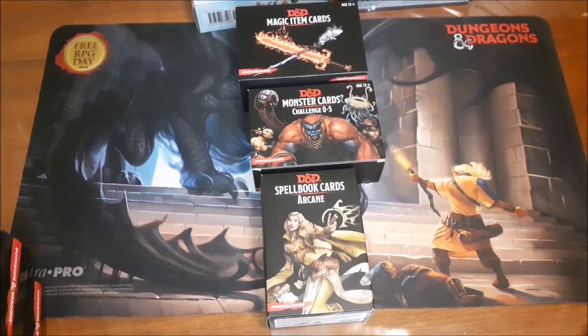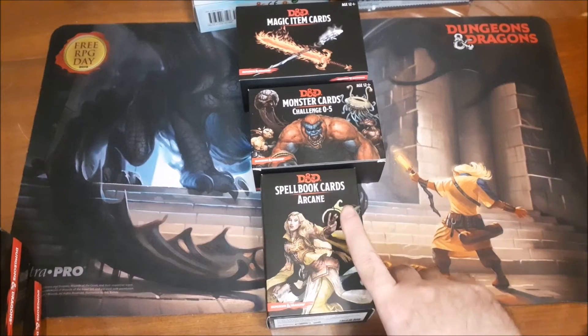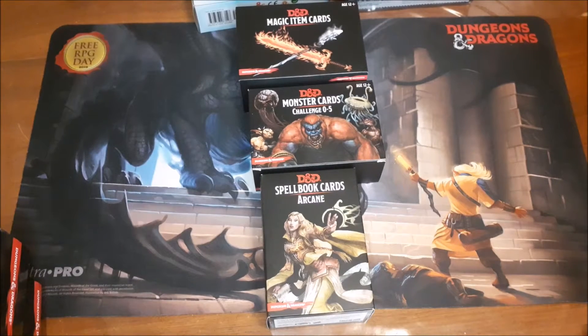These are sort of a mixed bag. The spell cards cover arcane — your wizard, sorcerer, and warlock — plus class-specific sets for cleric, druid, bard, paladins, and rangers. There's also a set for Xanathar's Guide spells, and one covering some racial traits. I assume a set for Tasha's Cauldron of Everything will follow as well.